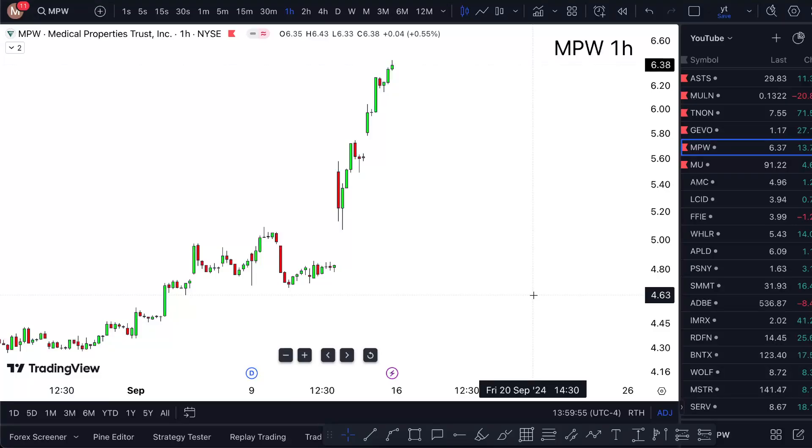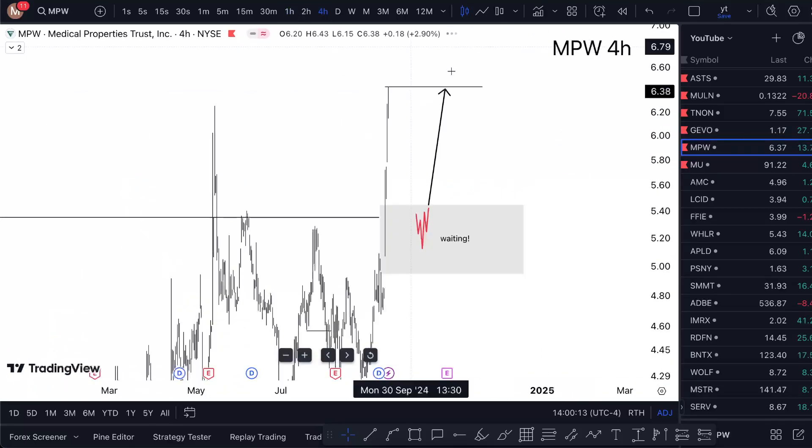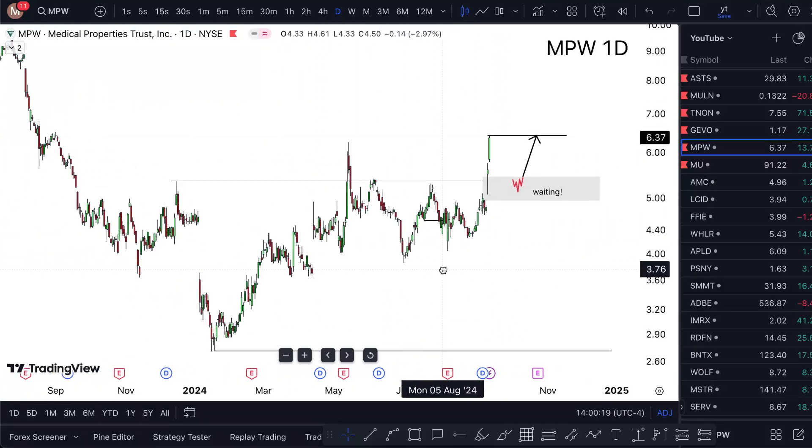MPW stock analysis and price predictions. Medical Properties Trust sitting at $6.38, up 13.75% on the day. Looking at the chart, you can see lines pointing towards the upside, which pretty much means I'm bullish and expecting potential bullish upside movements.